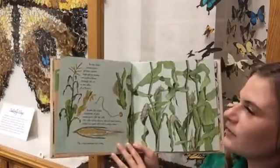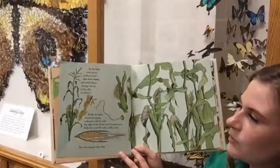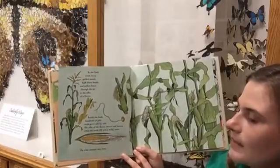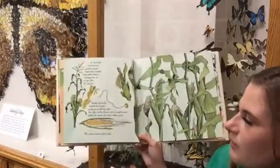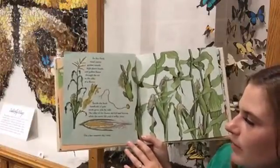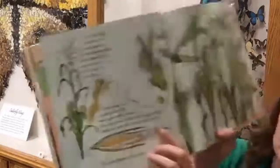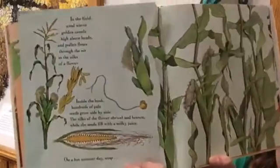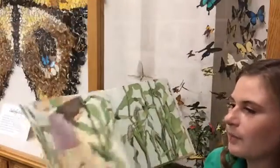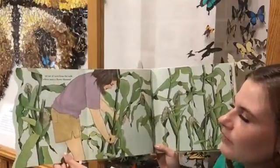In the field, wind waves golden tassels high above heads and pollen floats through the air to the silks of a flower. Inside the husk, hundreds of pale seeds grow side by side. The silks of the flower shrivel and brown while the seeds fill with a milky juice. On a hot summer day — snap an ear of corn from the stalk where once a flower bloomed.